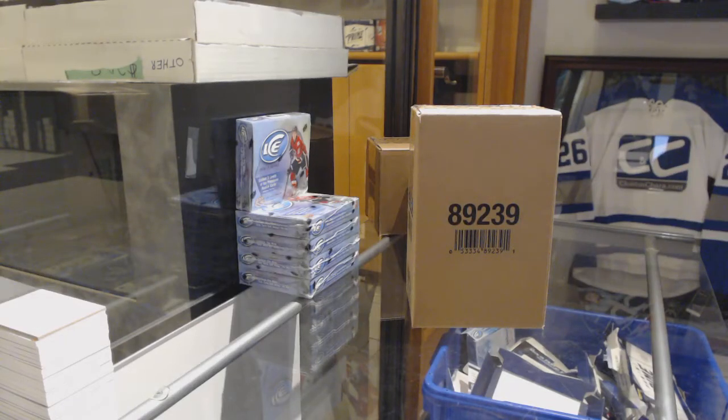Starting off the NC group break 95-11, we've got the five box case break of 17-18 Upper Deck Premiere.